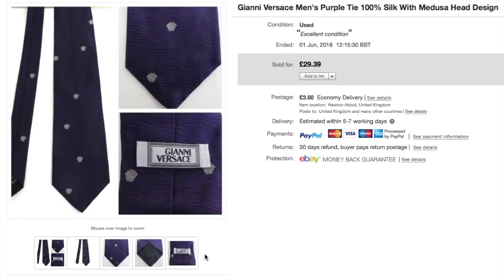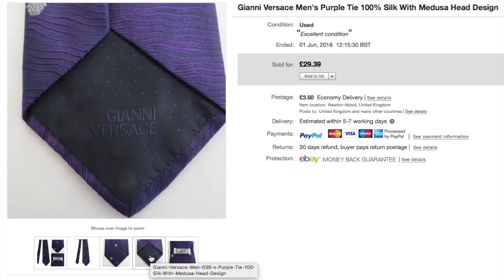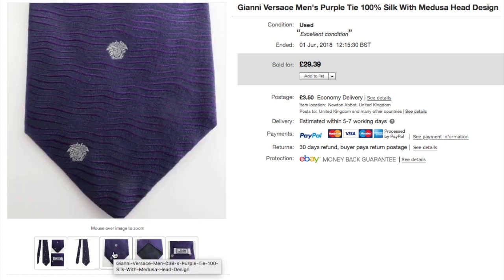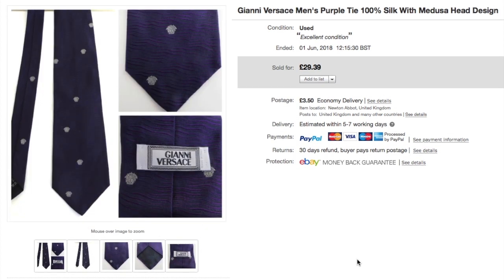Well done if you're still here — it feels like a really long one! Finally, a Gianni Versace men's purple tie. I bought it from a charity shop for £2.99 — it's got the little Versace head logos on it, some kind of Medusa-style design. That was a nice sale: £2.99 into £29.39. And that's a roundup of my June sales, guys! I hope sales are good for everyone — thanks for watching, bye!